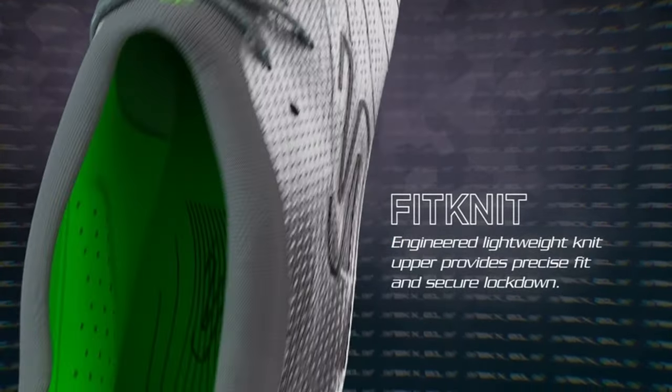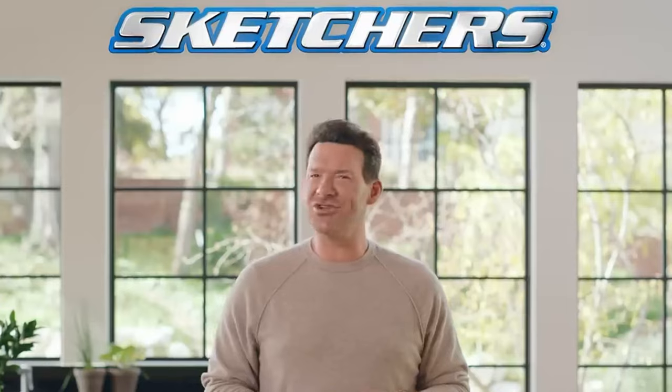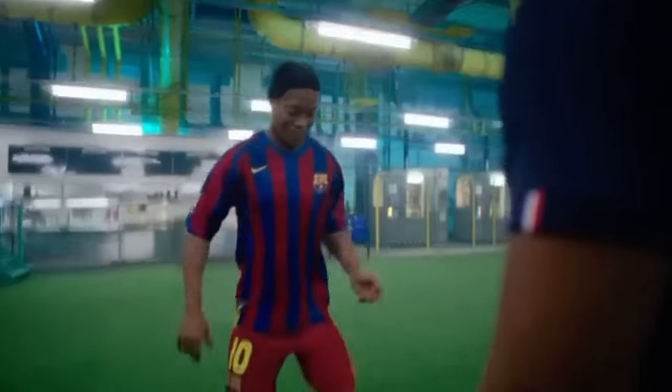This pivot in brand identity had all the right plans and products to become successful — but how were they going to get their name out there? The football boot market was extremely competitive for brands just starting out, and traditional marketing would probably not be super effective.